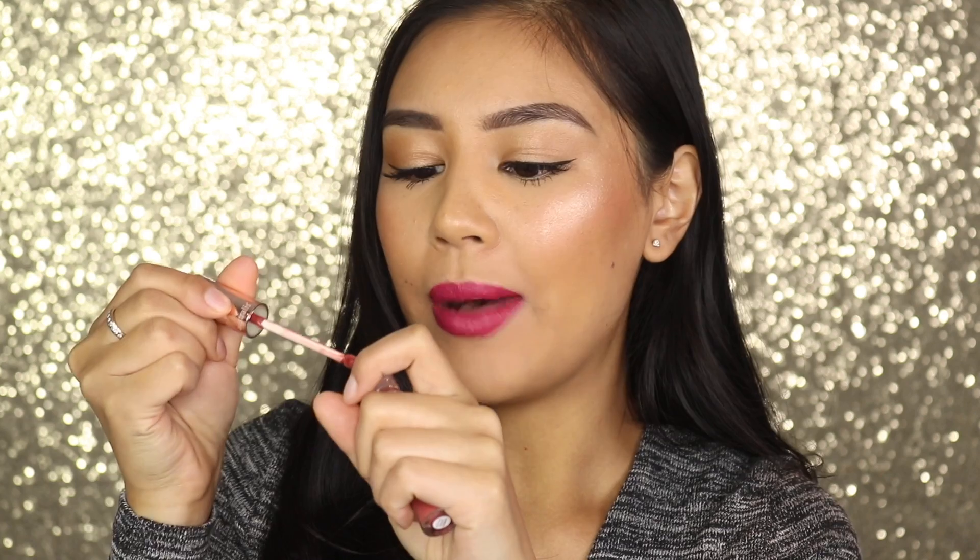Probably shouldn't kiss anyone with this or else they're going to end up with lipstick all over their face and lips. It does have quite a sweet lolly scent — nothing too drastic at all, but for someone who doesn't like scents it might kind of annoy them. For the nudes, I feel like they were all so different. In general, some of the shades look really similar in the tubes, but when you try them on they just completely come out very, very different.